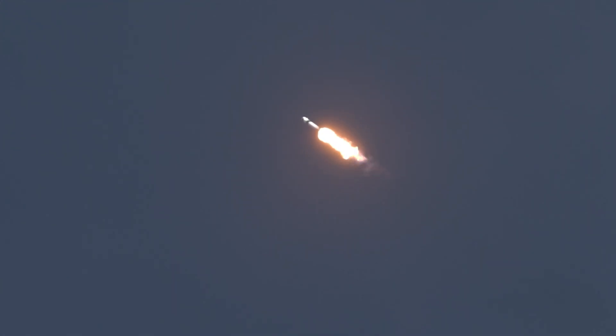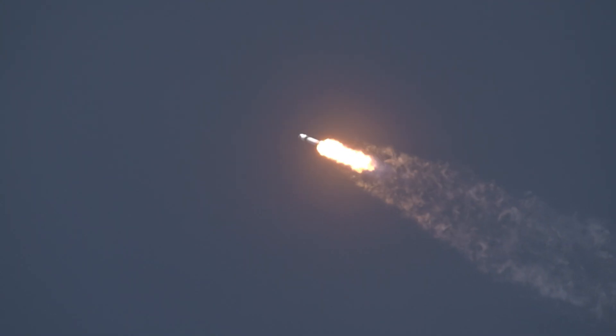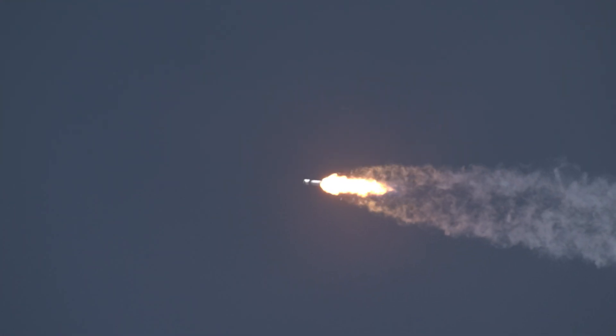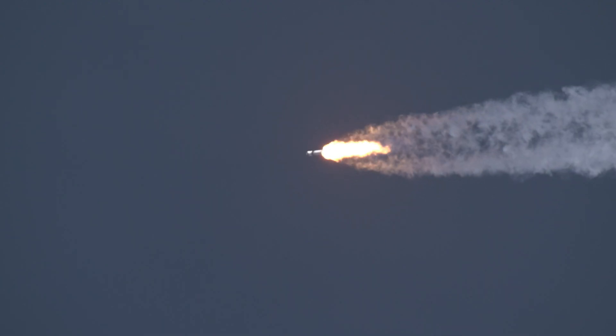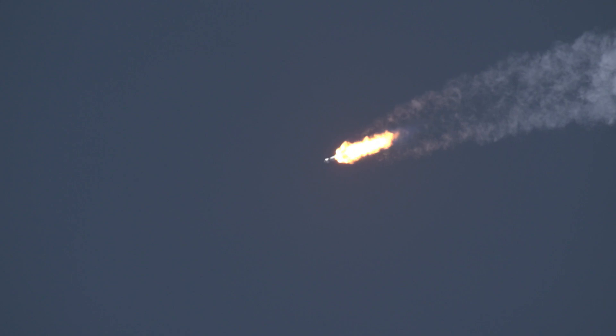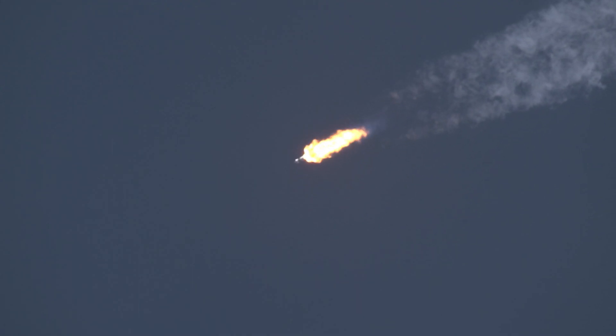Vehicle supersonic. Stage 1 throttle up. We're now just over 1 minute and 10 seconds into today's flight, traveling at more than 1,400 miles per hour. We just heard the callout for 1 Bravo, which means we're in the second and final abort mode for the first stage. Continuing to get good performance, and the crew already pulling over 2 G's.